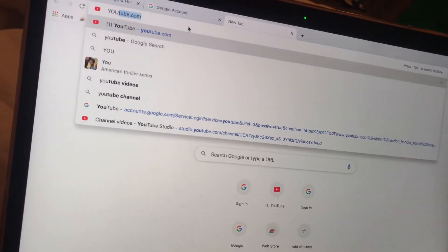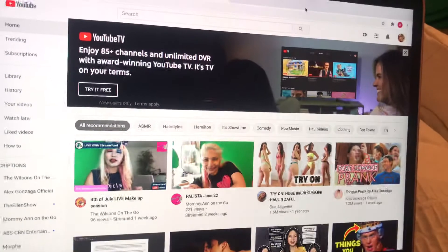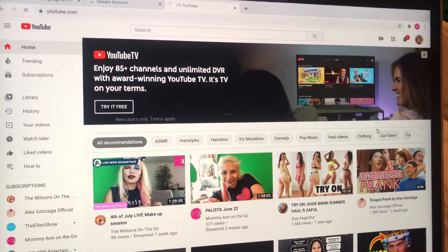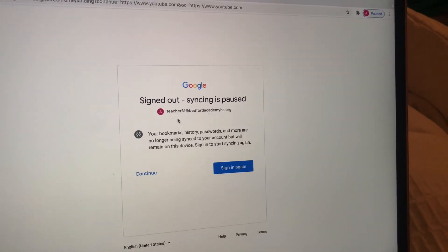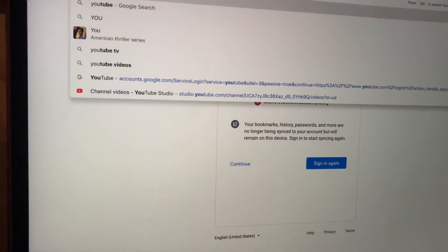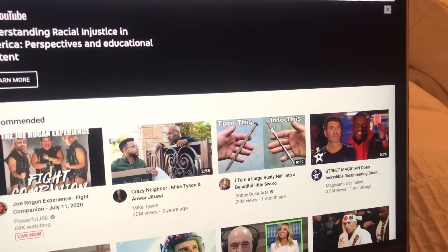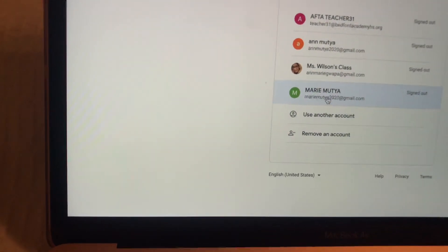Now let's go grab YouTube. You can go to youtube.com and sign in. I already have my other account — Miss Wilson's account — so I'll sign out just for the purposes of this video. We'll try again on YouTube, and hopefully it won't go into my other accounts.